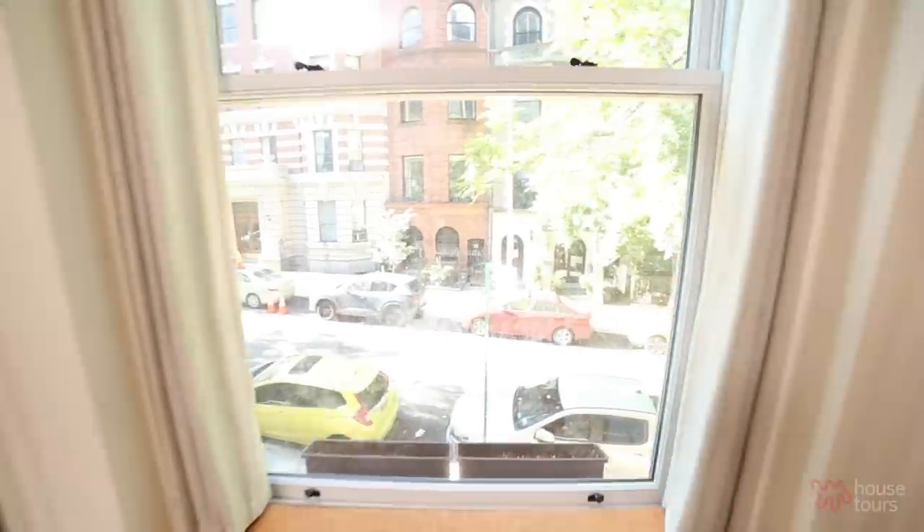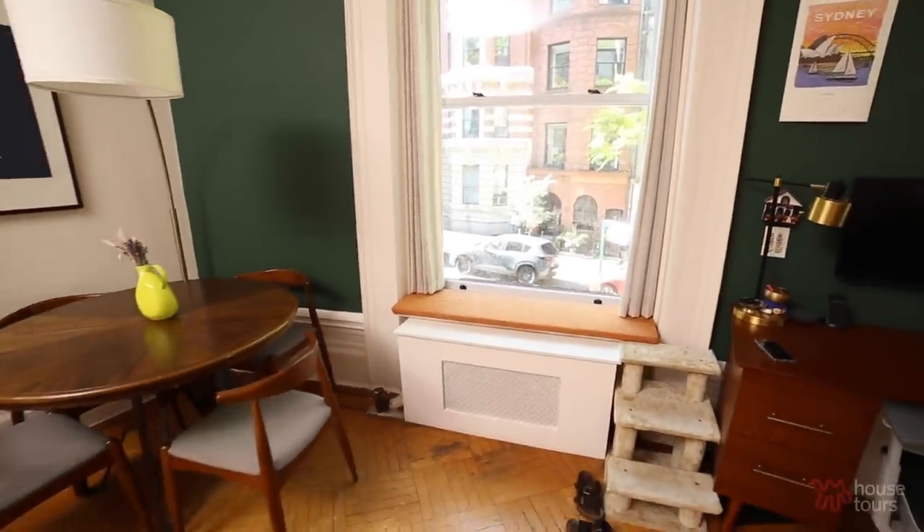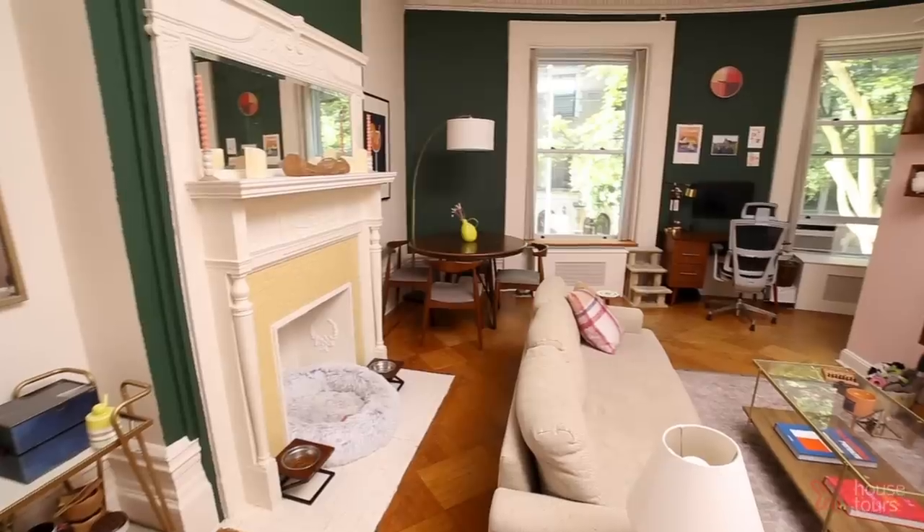We knew right away that we wanted to highlight these huge windows, especially because they have a really beautiful frame around them — they almost look like picture frames of real life. That was our first paint project.